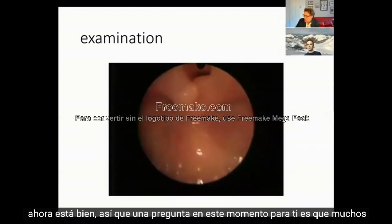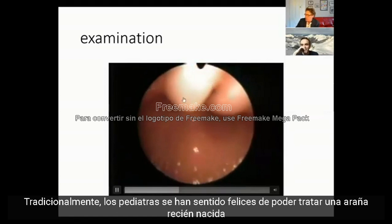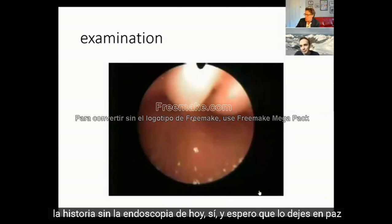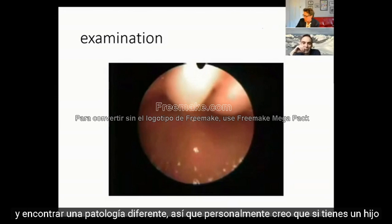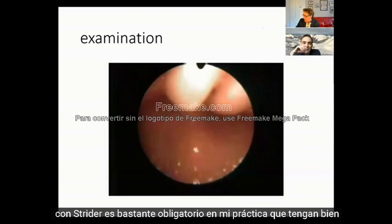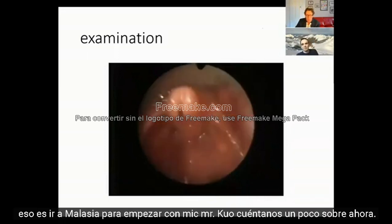A lot of paediatricians traditionally have been happy to manage a newborn with stridor just on history and examination without nasendoscopy, labelling it laryngomalacia. Is that appropriate, or should they all have an endoscopy? In my practice, they never get through clinic without a laryngoscopy - I've been caught out so many times thinking it was probably laryngomalacia and finding a different pathology. If a child has stridor, flexible laryngoscopy is pretty much mandatory. You can nasendoscope all of them, so there's no reason not to.